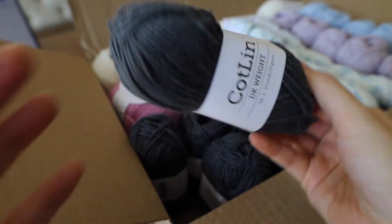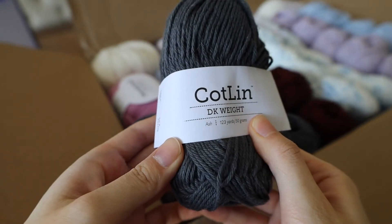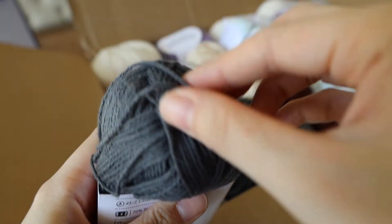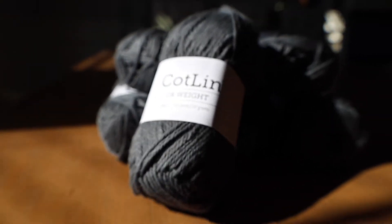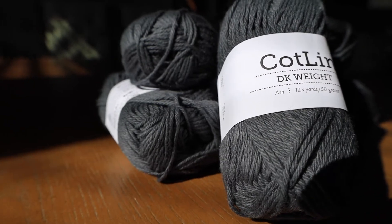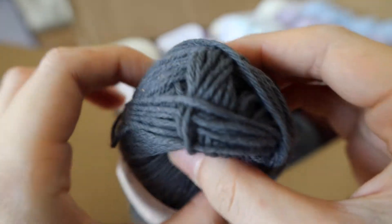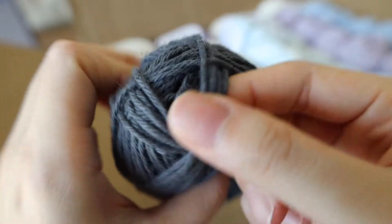This is Kotlin — cotton and linen — it's DK weight in the color Ash. It's 70% cotton and 30% linen. The good thing about this is that you can machine wash and machine dry it. I'm going to make a sweater for my husband who is always hot and never cold, so I'm hoping that the cotton and linen will make a really cool, breathable sweater. I heard cotton and linen yarns get softer as you wash them, so I'm really excited to work with this.